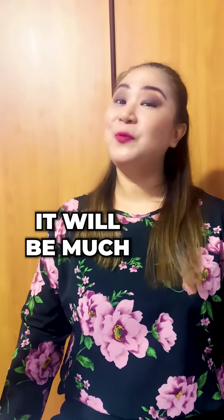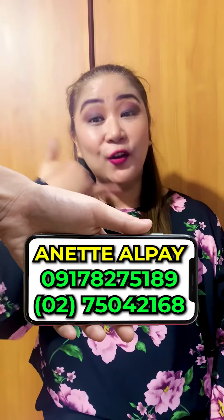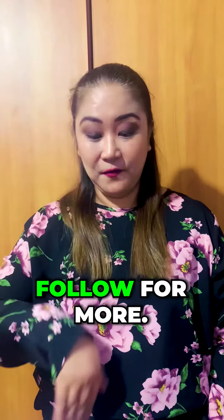With these basic steps, it will be much easier to start your buying process. For your real estate needs, please call or text me now. Follow for more!